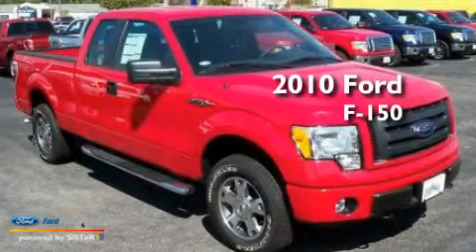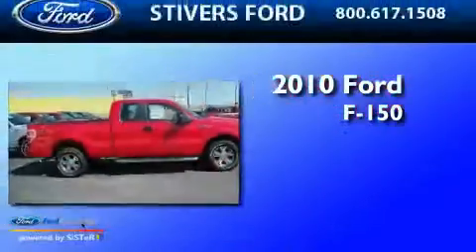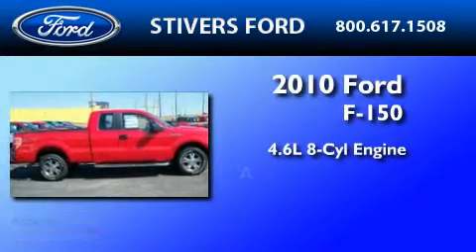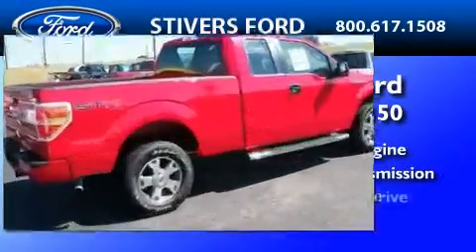This is a brand new 2010 Ford F-150. It features a 4.6 liter 8-cylinder engine, an automatic transmission, and 4-wheel drive.